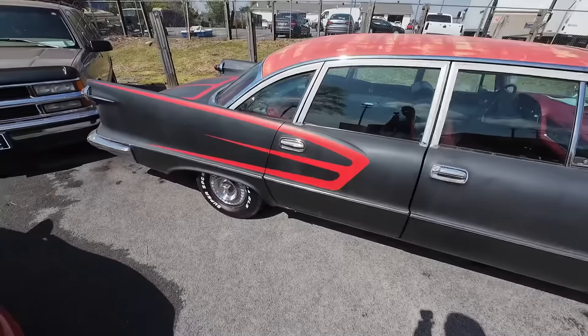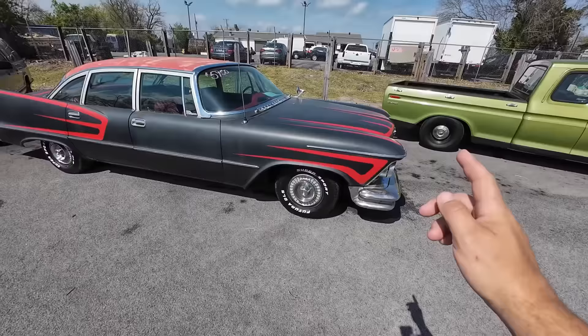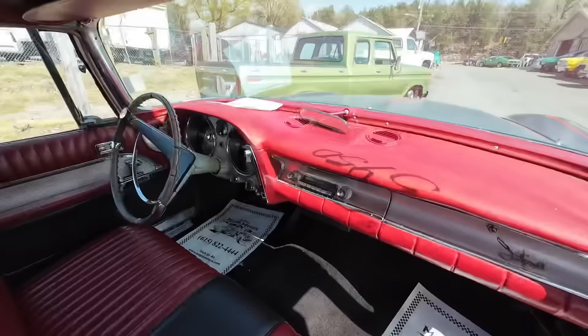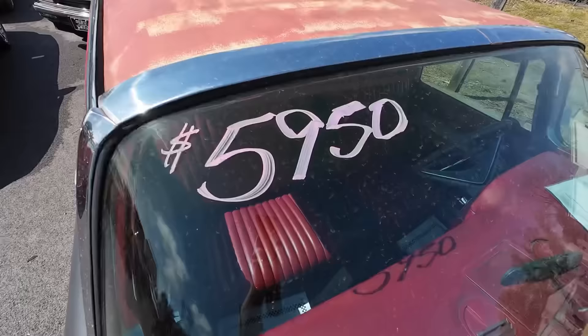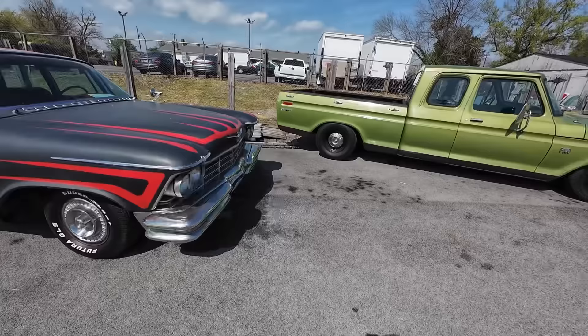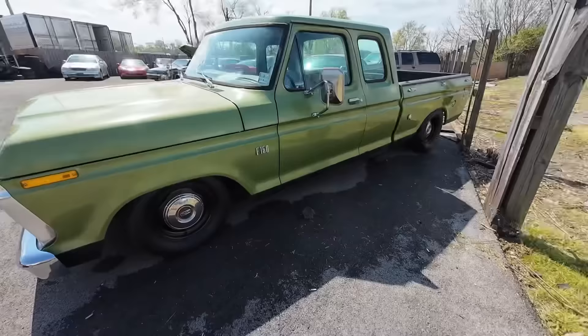Next is a Chrysler Imperial — this is a project car. Really clean underneath — not show car clean, but it looks good, not all rusted out. It's got a 392 Hemi — that's a kicker. Interior has been redone, nice interior. It does need a few things which I go over in the video. It is a project car, so project price: $5,950. Somebody's going to jump on that pretty quick. Beautiful car — love the fins. Next up: a 1975 Ford F150, lowered down, clean and green, with a stereo system at $15,900.